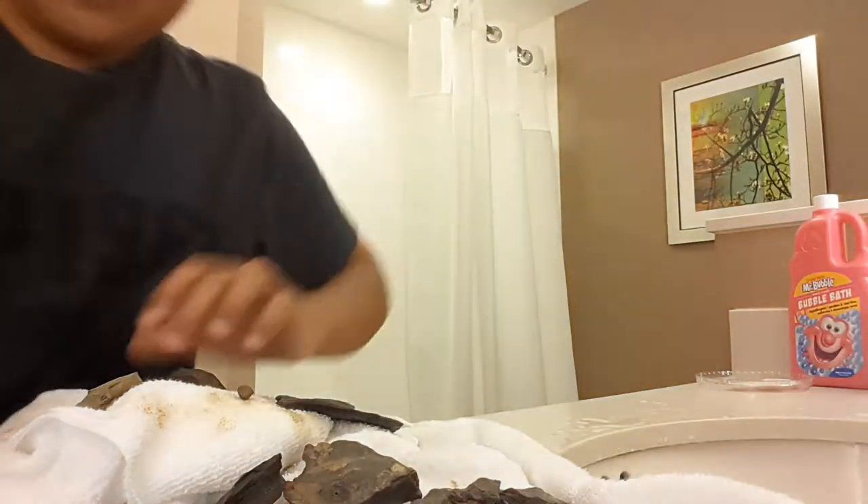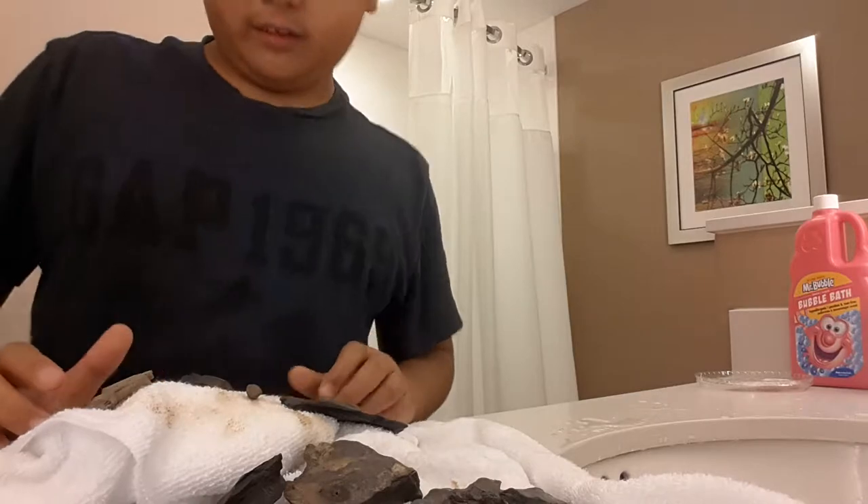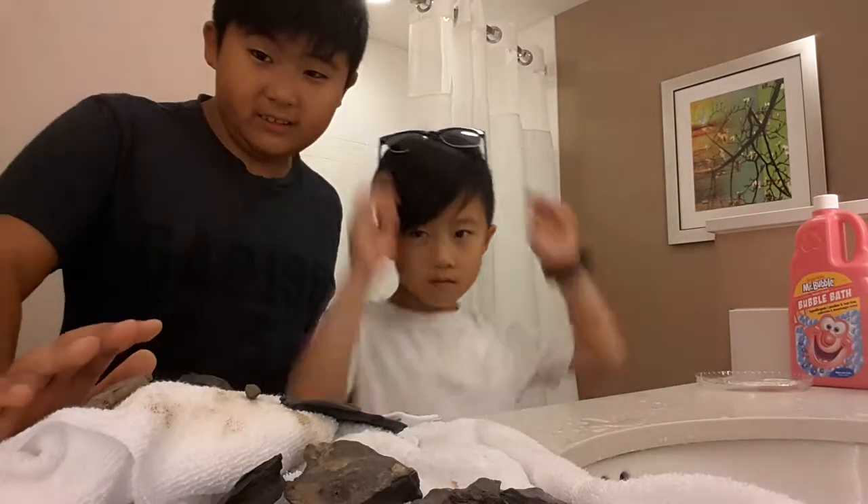Hi. Right now I am in a hotel. I just got back from Montour yesterday and now we have fossils. I'm sorry I didn't get to show you footage — there was so much rock we were hammering, I didn't want to get the screen damaged. So here we have the rocks. My little brother is here to help.